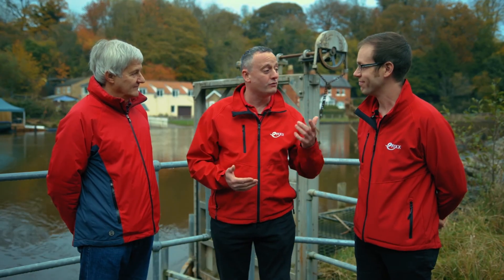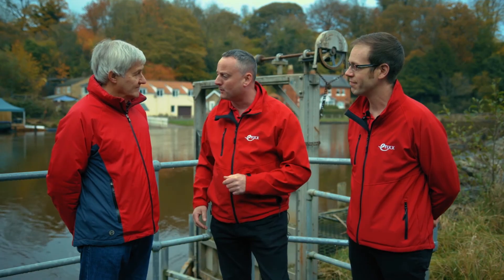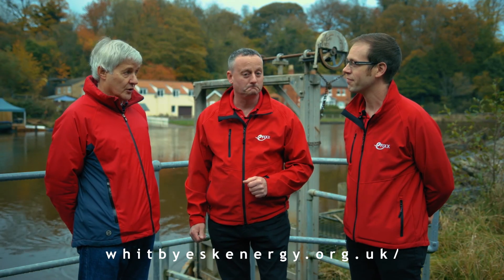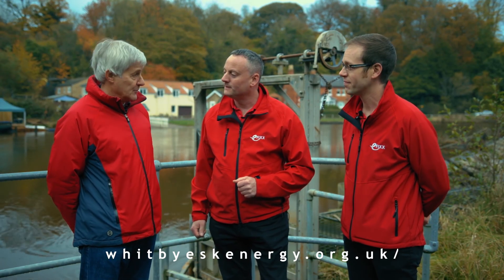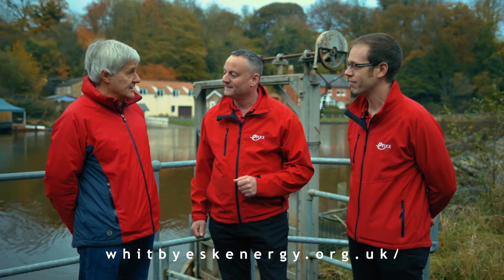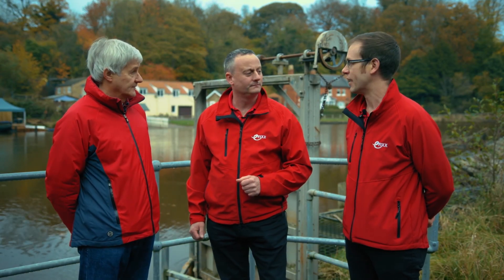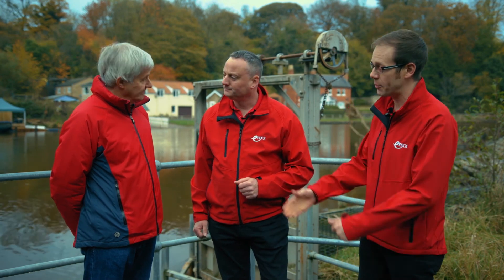What a fascinating day! I've had a fantastic time seeing how we can harness the energy from water, thanks to Mike, to produce green energy. Mike, is there anywhere else that we can gather more information about your project? Absolutely — we're very proud of what as a community we've achieved here. If you want to check out more about what we do, go to whitbyeskenergy.org.uk and under the generating pages we've got all of the data that's currently available to us. Thank you so much Mike for taking time out. You're very welcome — it's been a pleasure.